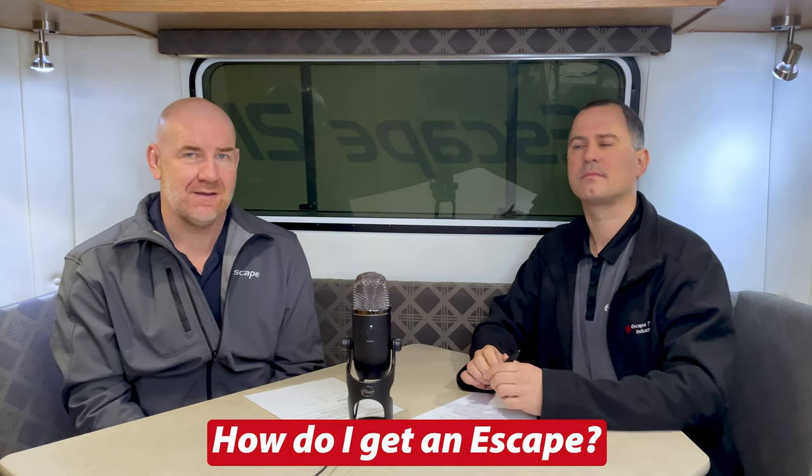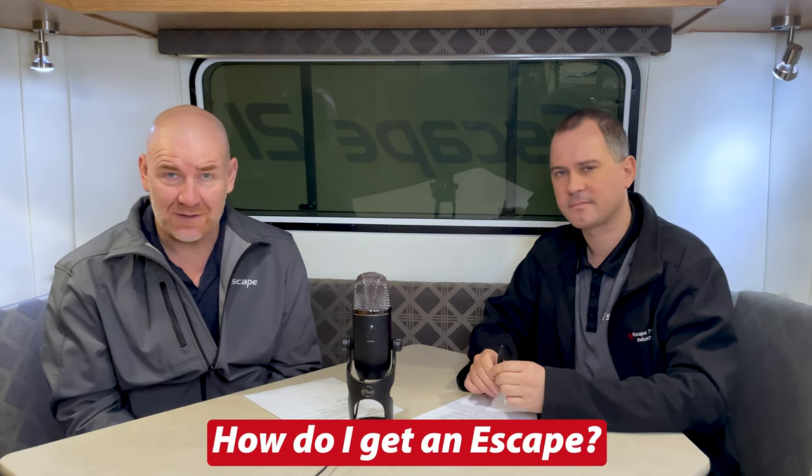Hi everybody. Carl and Samuel at Escape Trailer here. The question we often get is how do I get an Escape? And really, there are three ways for a person to get an Escape from Escape Trailer.